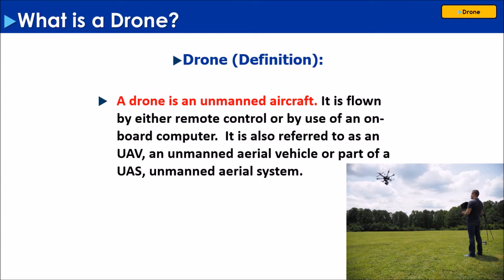Also known as UAVs, Unmanned Aerial Vehicles, or as part of a UAS, which is an Unmanned Aerial System. They are designed to be flown by remote control or by an onboard computer.